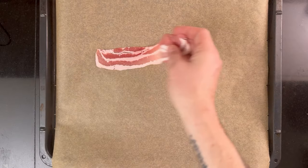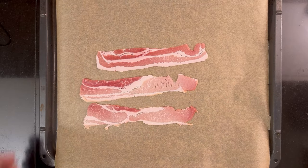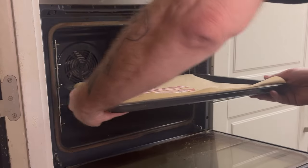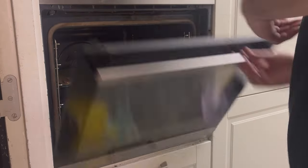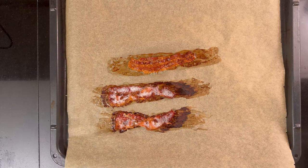Onto oven baked on parchment paper. I add the slices of bacon to the parchment paper and put it in the oven at the same temperature as before. It was a lot faster than the rack method — about 18 minutes. Overall time: 23 minutes. Cleaning is super easy; just throw out the parchment paper.